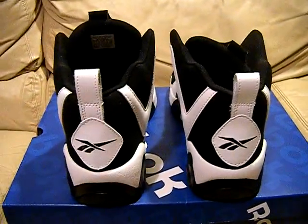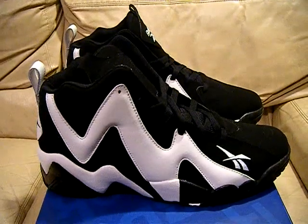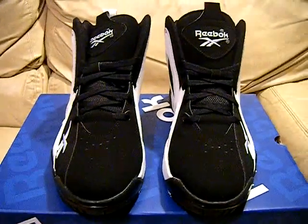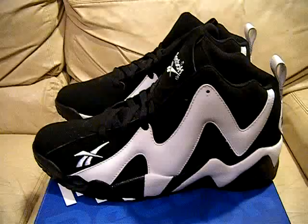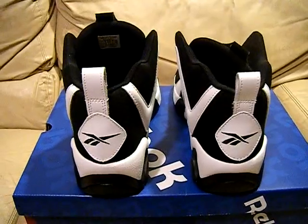These are the Shawn Kemp Kamikaze 2 Reeboks, retros from 2013. If you guys got any questions, let me know. You can check out my other auctions if you're seeing this on eBay. And if you're seeing this on YouTube, you can subscribe to my videos if you want to see more shoes, especially when I first post them before they even get to eBay.